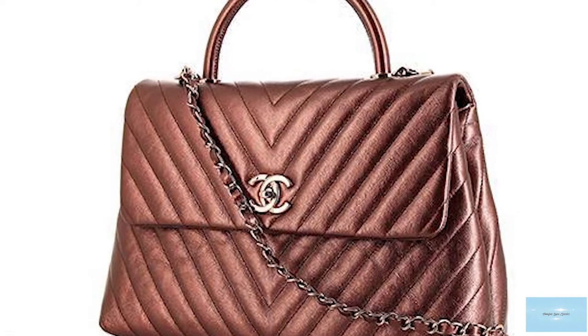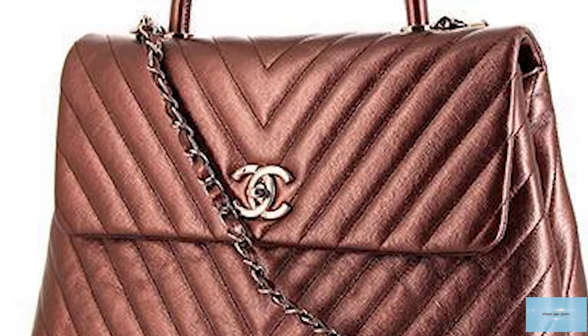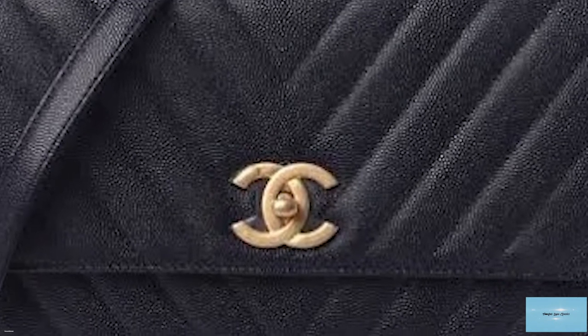The Chanel Coco Handle is said to be a cross between the classic flap and the Hermès Kelly, and is sometimes called the flap bag with handle.